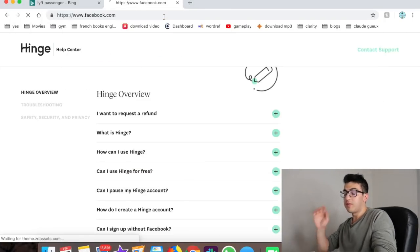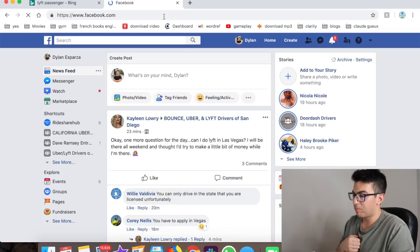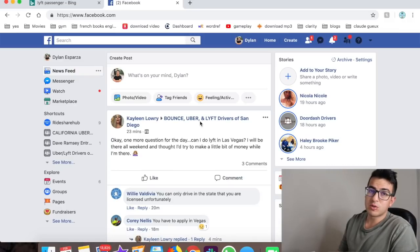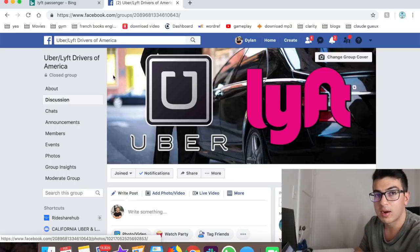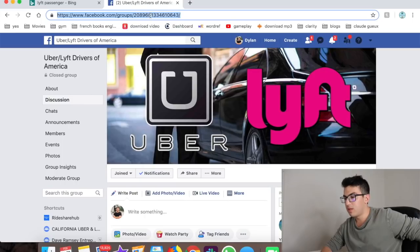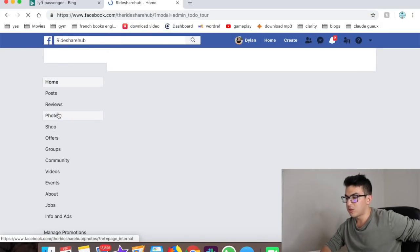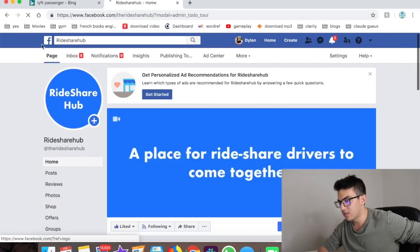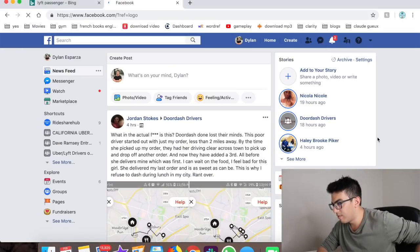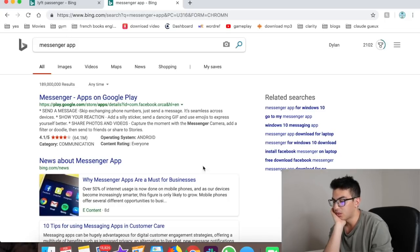Number thirty is Facebook. Facebook's main demographic is now 30-plus, and it's great for joining Uber and Lyft driver groups to see what other drivers are doing. I have my own group called Uber Lyft Drivers of America — I'll link it below. You can also scroll through Facebook in between rides to pass the time.